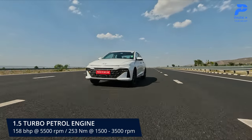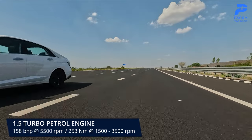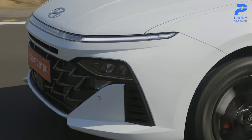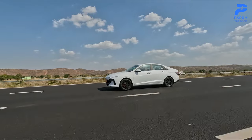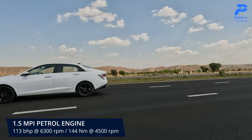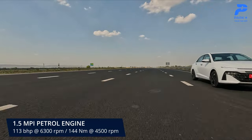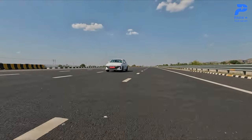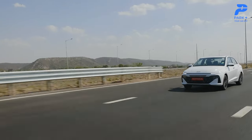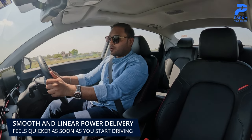The 1.5 turbo petrol motor belts out 158 brake horsepower at 5,500 rpm and 253 Newton meters of peak torque at 1,500 to 3,500 rpm. Mated to the six-speed manual, it delivers 20 km/l as per ARAI, while the seven-speed DCT returns 20.6 km/l. The 1.5 naturally aspirated MPI petrol puts out 113 brake horsepower at 6,300 rpm and 144 Newton meters at 4,500 rpm — 18.6 km/l with the manual and 19.6 km/l with the IVT automatic. We have the 1.5 turbo manual today. The power delivery is smooth compared to the 1.4-liter it replaces in its SUVs.